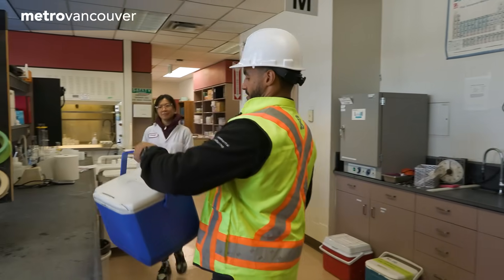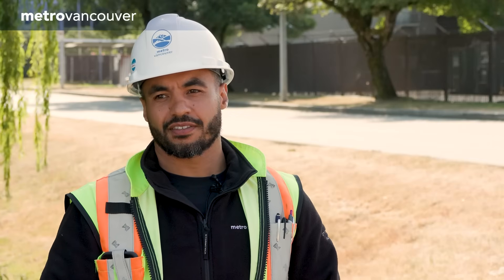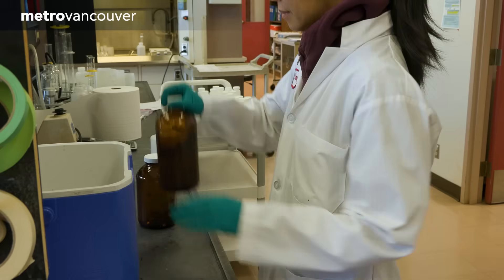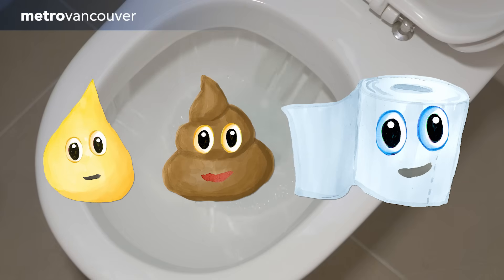It should be noted that it's up to all of us — not just industrial businesses — to protect our sewers and wastewater system. We find things like flushable wipes, grease, pharmaceuticals. All this stuff is expensive to remove and it's expensive to treat. So these are the only things that should go into the toilet.